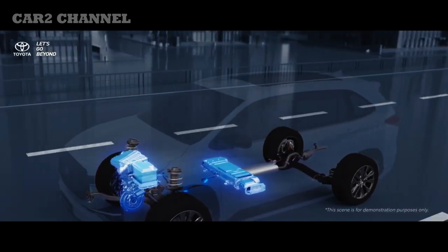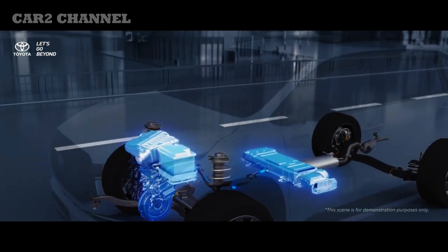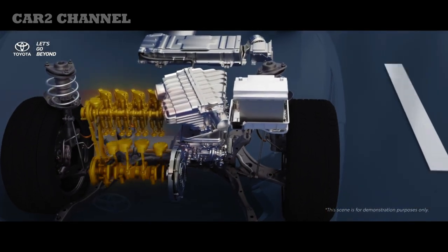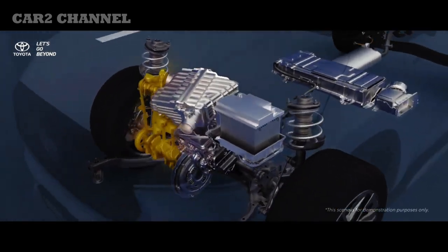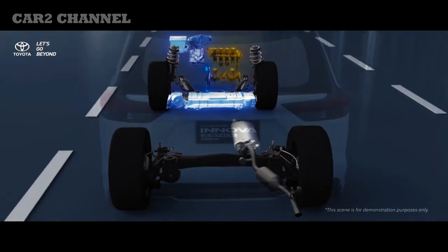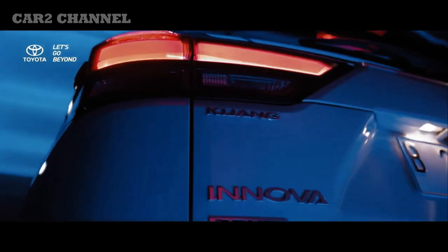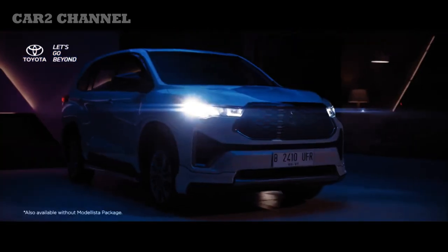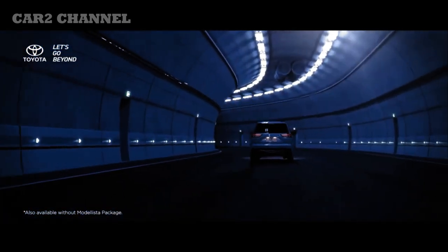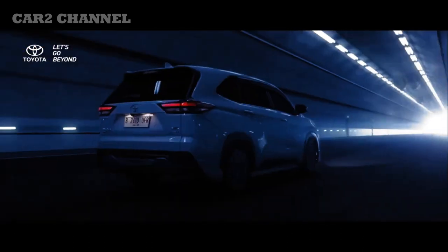Selain lebih bertenaga, Kijang Innova Zenix disebut-sebut lebih baik performanya dibanding Innova Reborn yang masih berlader frame. Klaim ini bahkan membuat Innova Zenix Hybrid lebih irit ketimbang segmen mobil murah alias LCGC yang harus punya konsumsi BBM minimal 20 km/liter berdasarkan regulasi pemerintah. Dari segi akselerasi, karena memiliki mesin baru, bobotnya lebih ringan dan rasio power-to-weight lebih baik 70%. Akselerasi 0-100 km/jam pun lebih cepat dengan model bensin baru dibandingkan dengan mesin diesel, kata Anton.